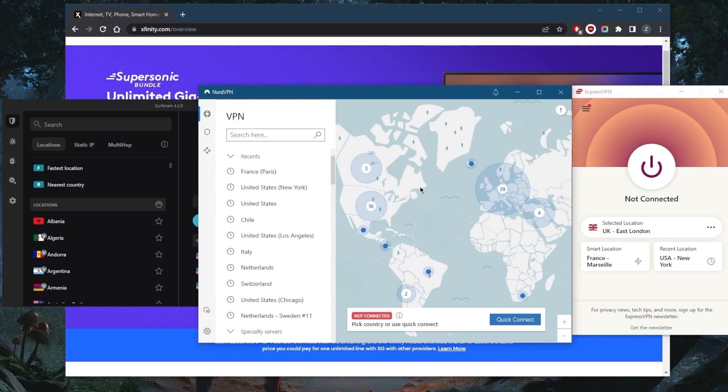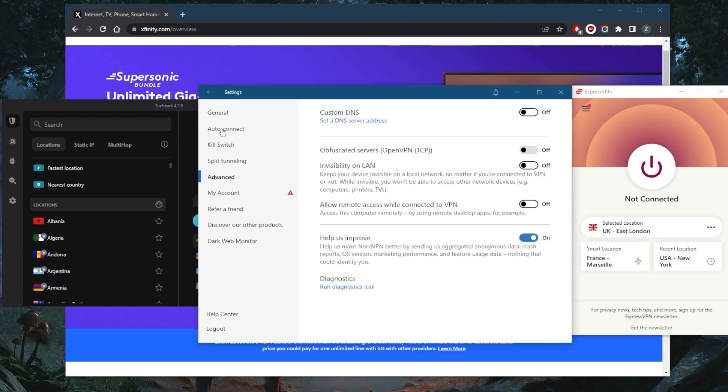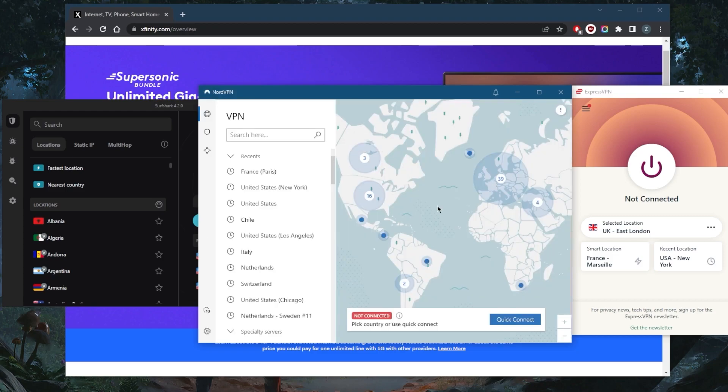With NordVPN, it's more of a well-rounded VPN that gives you a whole bunch of extra features, and all the features will come in handy at some point. But overall, it's just a very well-rounded VPN. Especially when you use the NordLynx protocol, you'll be getting the best speeds, arguably making NordVPN the fastest VPN in the industry.